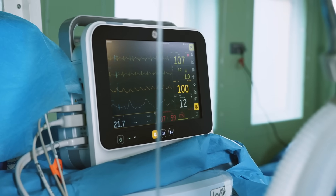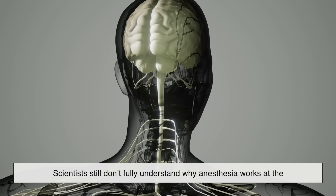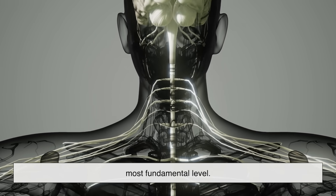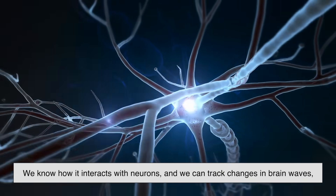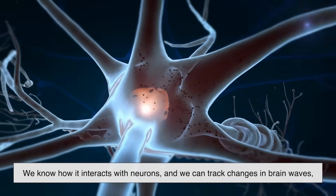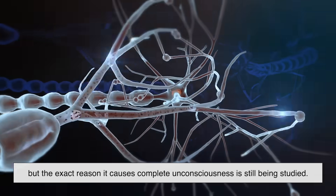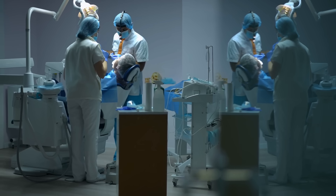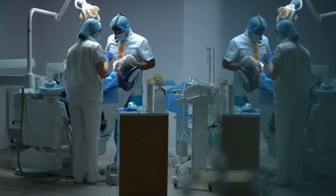Here's the fascinating part: despite all our medical advances, scientists still don't fully understand why anesthesia works at the most fundamental level. We know how it interacts with neurons, and we can track changes in brain waves, but the exact reason it causes complete unconsciousness is still being studied. It's one of medicine's great paradoxes — a tool we've mastered in practice but are still trying to explain in theory.